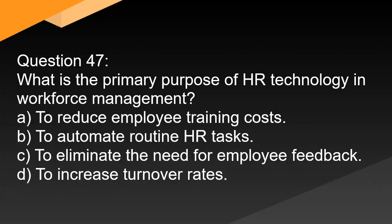Question 47. What is the primary purpose of HR technology in workforce management? A. To reduce employee training costs. B. To automate routine HR tasks. C. To eliminate the need for employee feedback. D. To increase turnover rates.